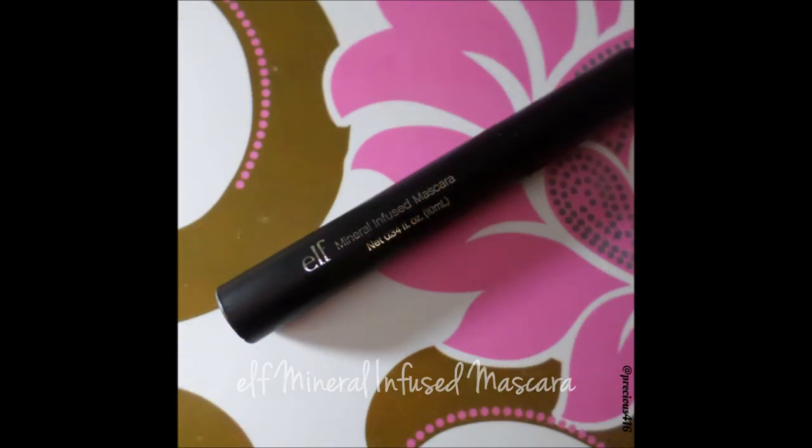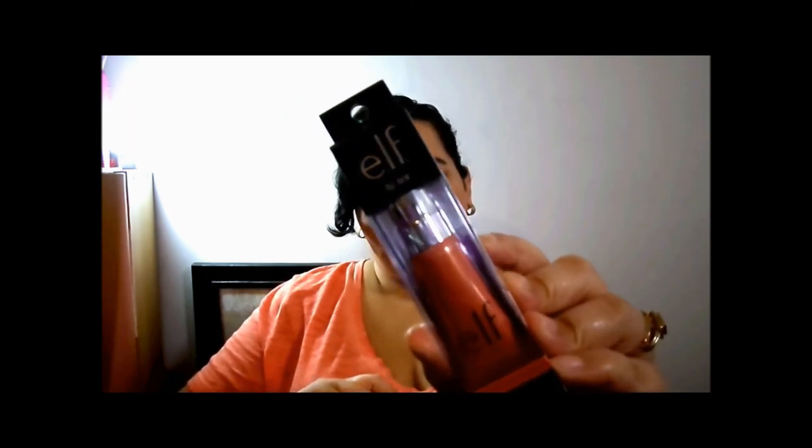There are two more products in the free gift bag. First is the e.l.f. Mineral Infused Mascara in black. I have one of the Beautifully Bare lash mascaras but I'm not a fan — it smudges like crazy. I'm hoping this one performs better; if you've tried it, let me know in the comments. The last item is the e.l.f. Lip Tint in Cheers to Champagne — a brand new product, which makes it extra exciting that they included it.